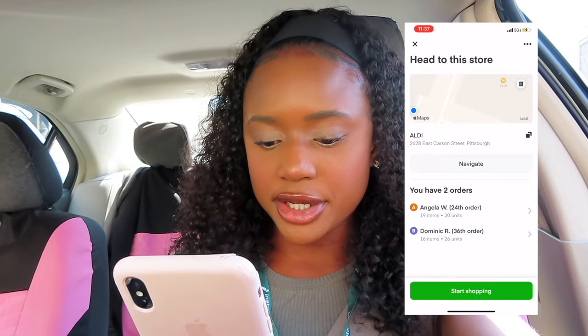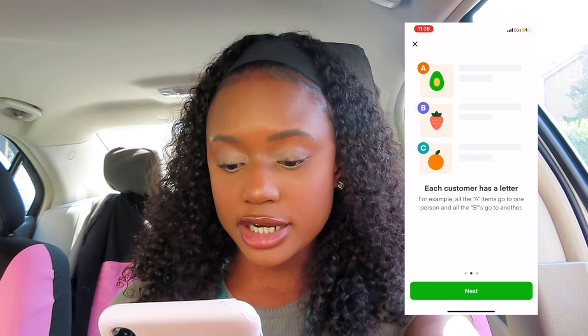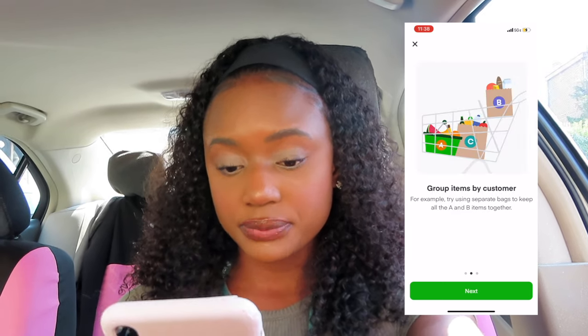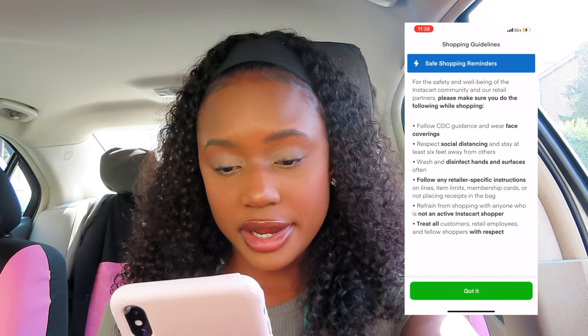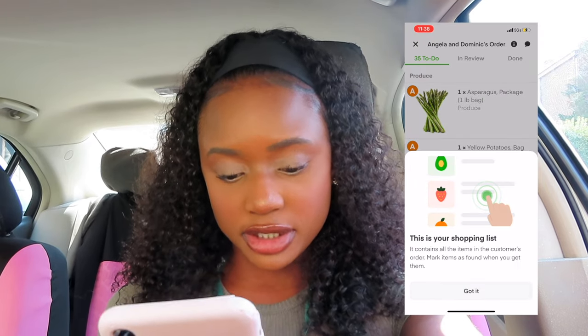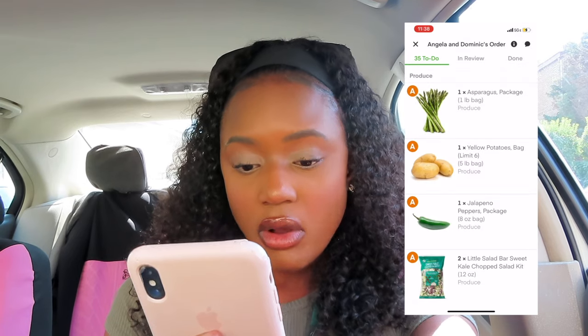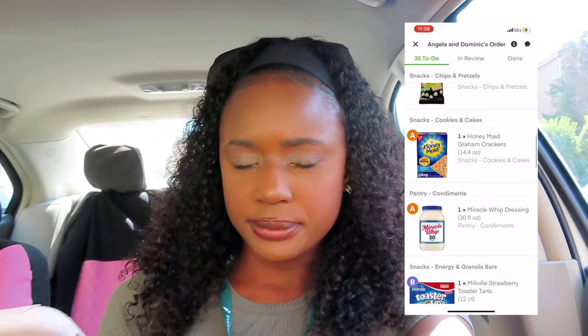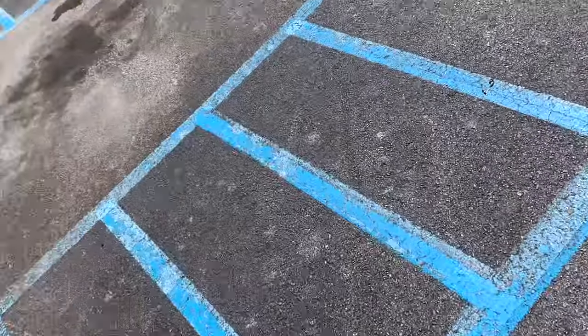We just got here — Aldi is right there. On the app it says I have two orders: Angela W. and Dominic. There are 24 and 20 units per order. Each customer has a letter — all the A items go to one person and all the B items go to another. Group items by customer, for example try using separate bags to keep the A and B items together. The shopping list contains all the items and I have to mark items as found when I get them.